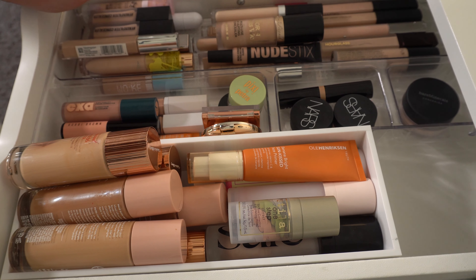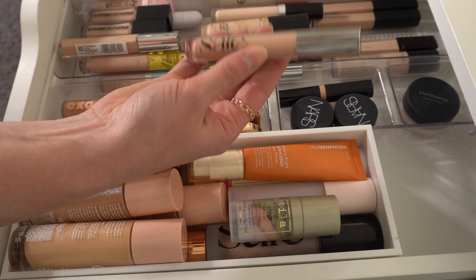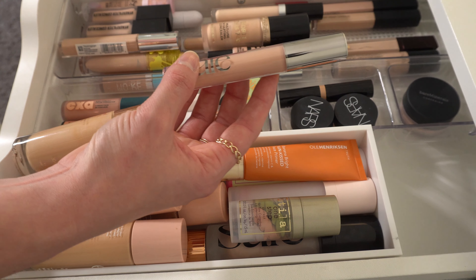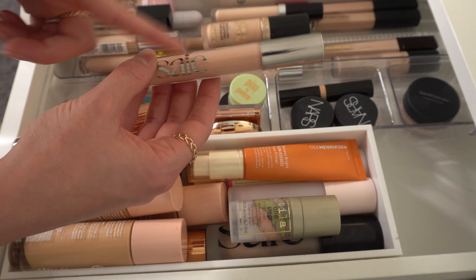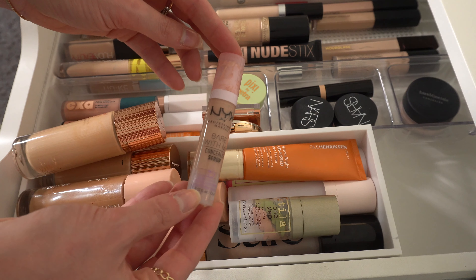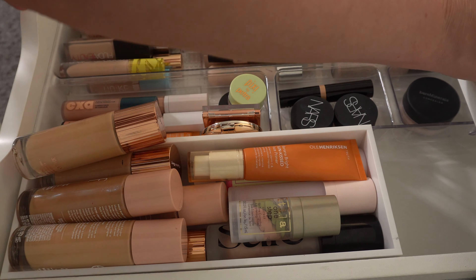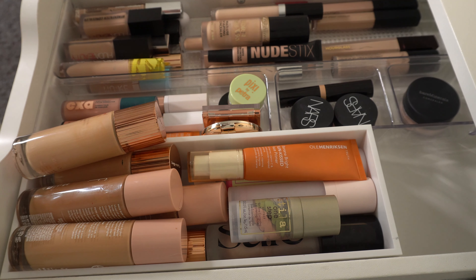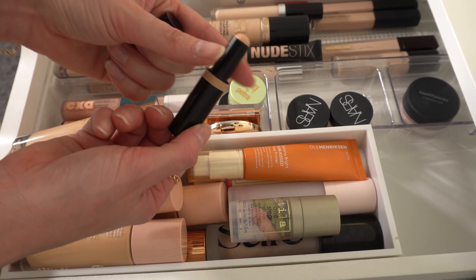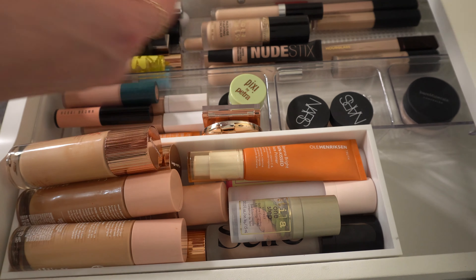For concealer, I usually pick at least two. I kind of want to use the Saie Beauty concealer a little bit more — I've used it a little but I'm still iffy on it, I don't know exactly how I feel about it yet. I also kind of want to use my NYX Bare With Me; I just love this one and haven't used it that recently. I might even do the Bobbi Brown Skin Stick — it's the concealer version of the corrector that I love — so I might stick that in also.